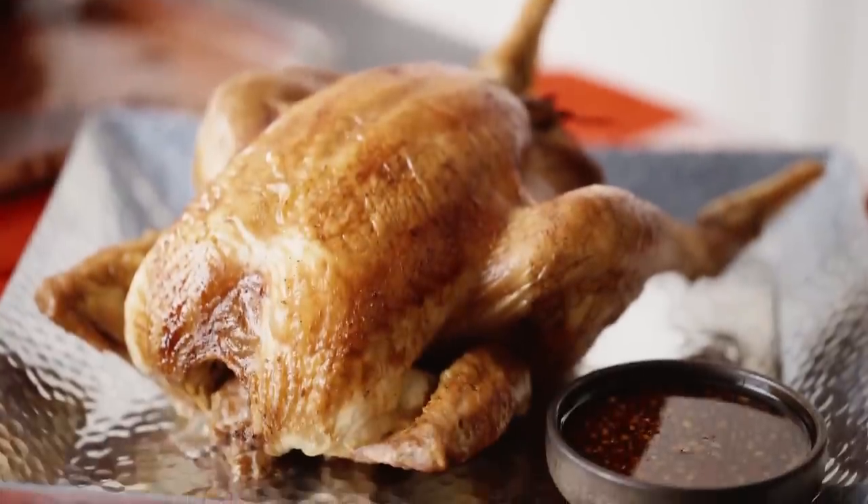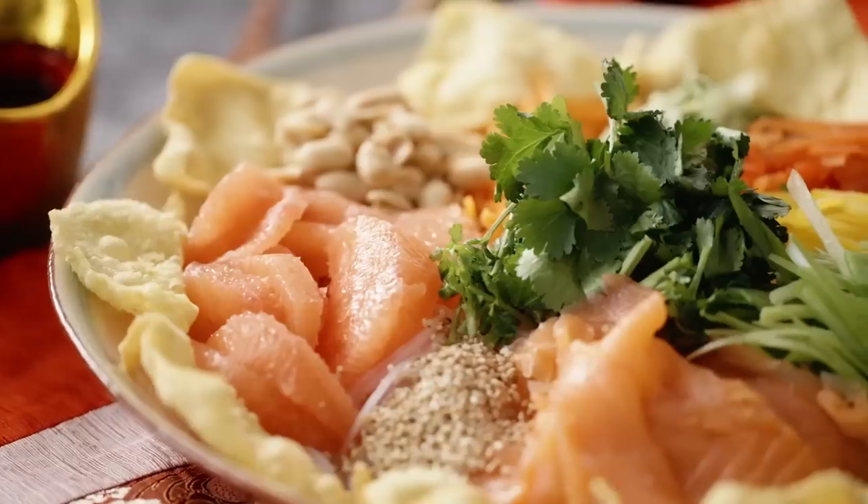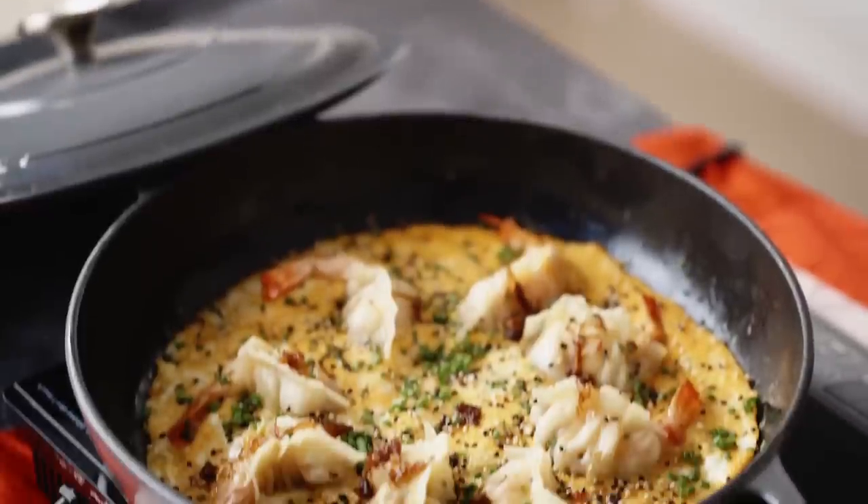I love Chinese New Year. It's a wonderful time to share delicious food with family and friends. To celebrate this year of the rabbit, I'm going to show you four super tasty dishes that'll have luck and wealth flowing your way in the coming year.